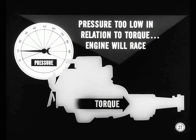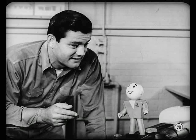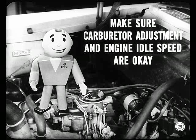If linkage is adjusted so that pressure is too low in relation to engine torque, apply pressure acting on bands and clutches will be too low. They'll slip, and the engine will race when the transmission shifts. You must be sure about proper throttle linkage adjustment right after you check oil level. And remember, before you try to set throttle linkage, make sure that carburetor adjustment and engine idle speed are okay.